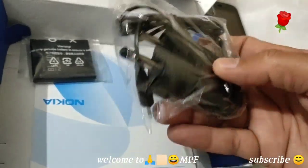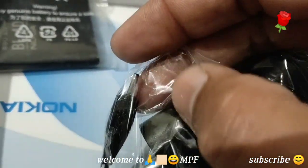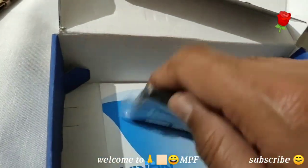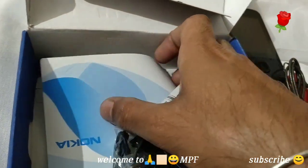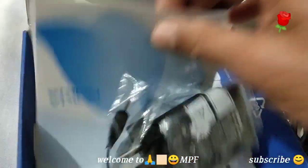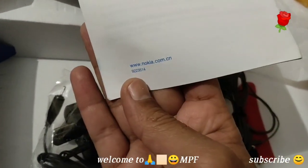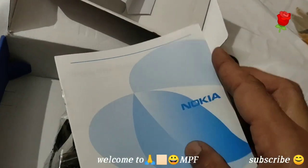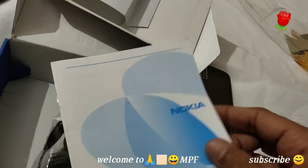And here is the charger — not USB-C, this was a mini pin, a very sleek pin for charging. And here is the battery. Let me put the battery inside the phone. And this is the Nokia user guide.